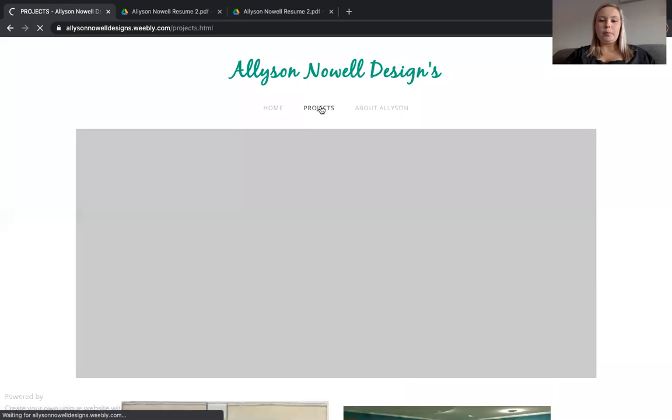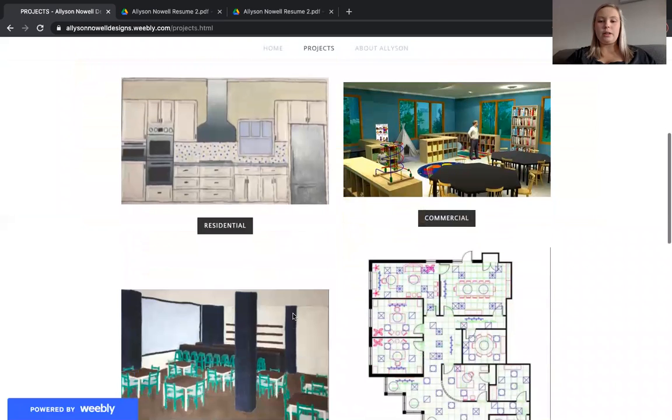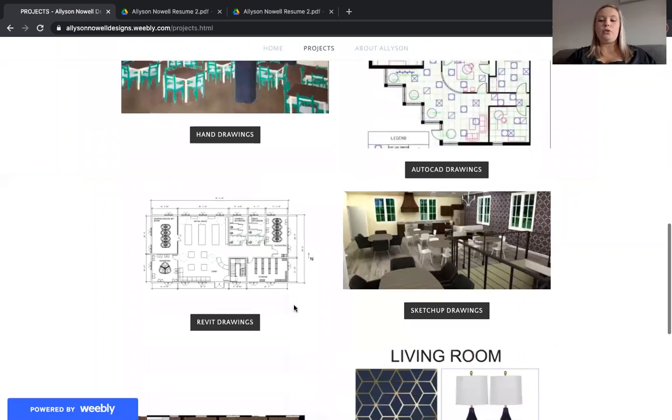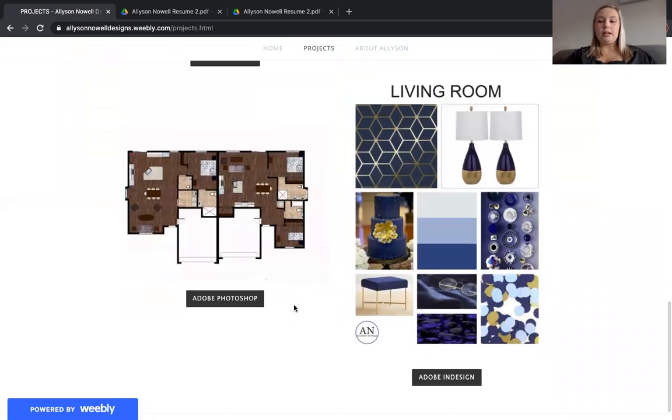So first, you can go to my project page and you can see the different categories for my projects. I have residential, commercial, hand drawings, AutoCAD drawings, Revit drawings, SketchUp drawings, Adobe Photoshop, and Adobe InDesign drawings.